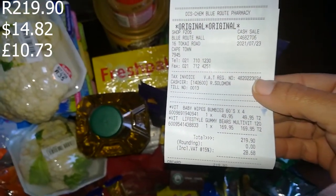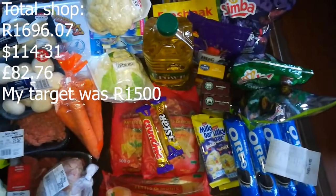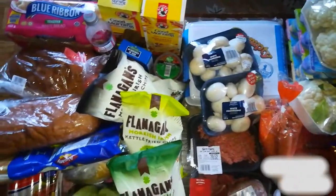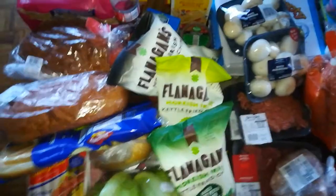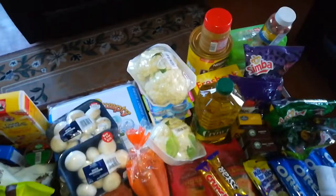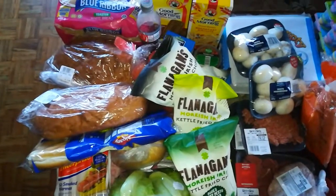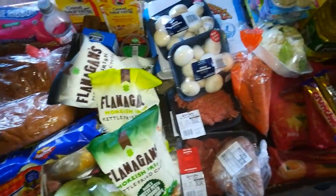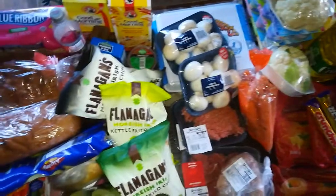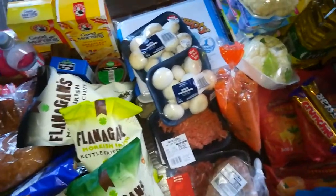That concludes my haul! If you like my channel, please like and subscribe and leave a comment. Let me know — do you do a huge grocery buy at the beginning or end of the month and not top up, or do you buy groceries once a week? Let me know in the comments, and keep safe — bye!